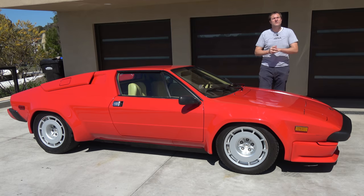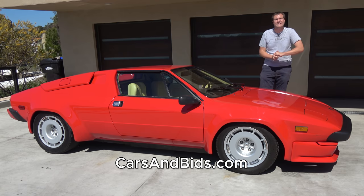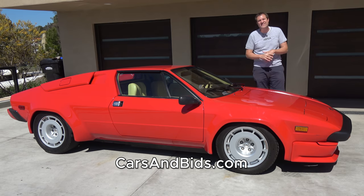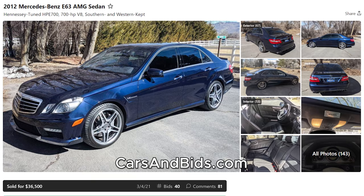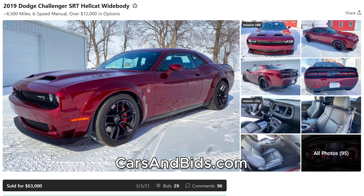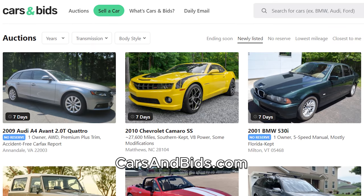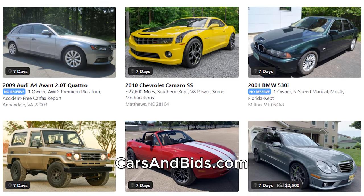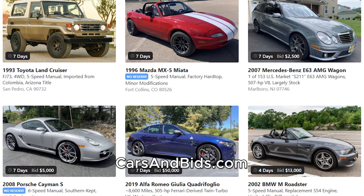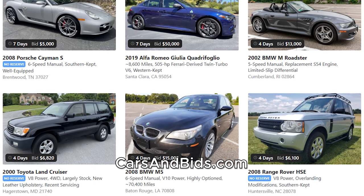Before I get started, be sure to check out Cars and Bids, which is my enthusiast car auction website. We've had some amazing sales recently, including a Hennessy-tuned Mercedes E63 AMG which sold for $36,500, a beautiful F10 BMW M5 in frozen silver that sold for $42,500, and a Dodge Challenger Hellcat widebody which sold for $63,000. If you're looking to sell your cool car from the 1980s and up, Cars and Bids is the best place to do it — you'll get the most interest, the most views, and the most bids, and we'll get it listed quickly. Check out our daily auctions at carsandbids.com.